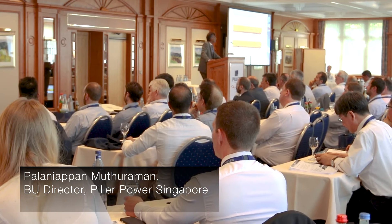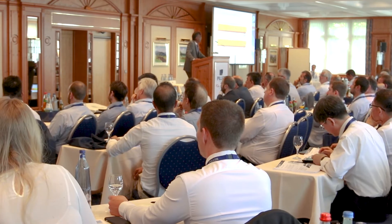Good morning ladies and gentlemen. Thank you very much for this opportunity. I'm presenting the case study of Ames — this is a one megawatt scalable IP bus solution.